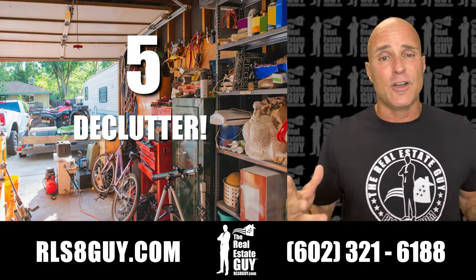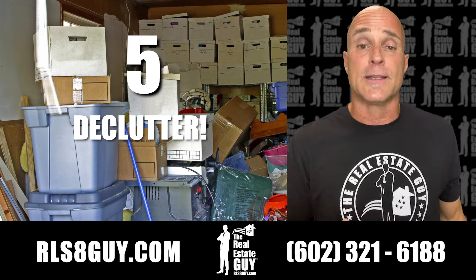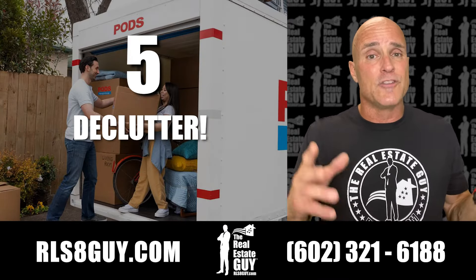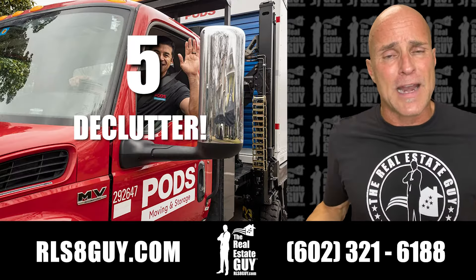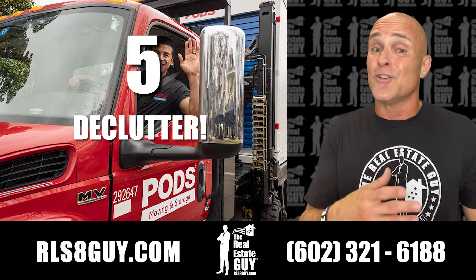Number five, you got to declutter. Get rid of all that junk that you don't use. When I sold one of my homes recently, I got one of those pods — a 12 by 12 pod, which is 144 square feet. I filled that thing up and completely decluttered my house. By the time the pod came to the new house, I didn't even want the stuff. I gave it all away because you don't use it and you don't realize you don't use it until you don't have it.